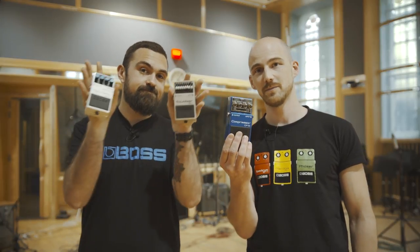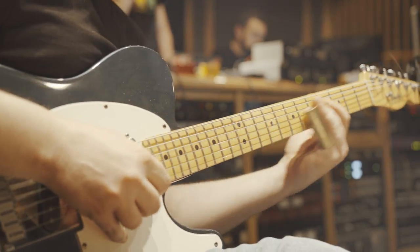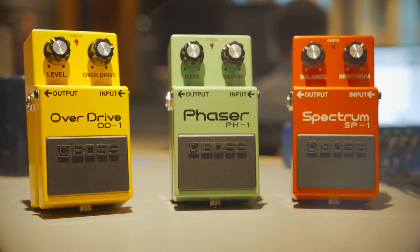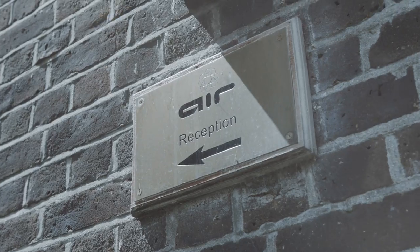Register all three pedals and you'll get something very special. We are doing three runs of 300 limited edition coloured 12-inch vinyl EPs, featuring all the legendary tones from the original compact series — the SP-1, OD-1 and PH-1, plus many more awesome compact pedals. And we're doing that at this amazing venue, Air Studios in London.